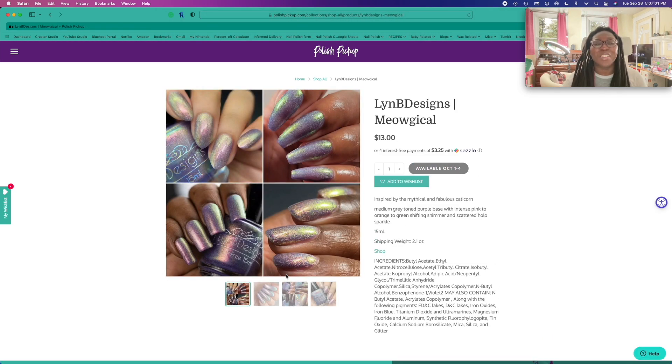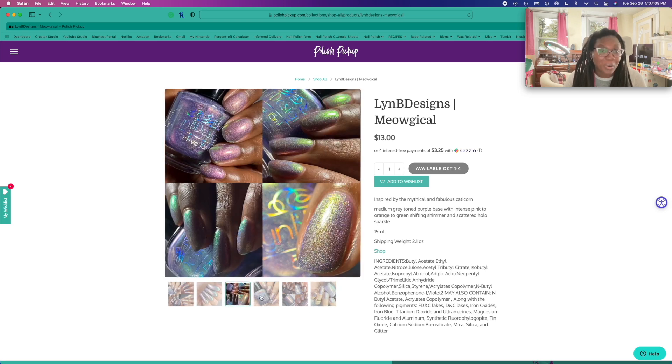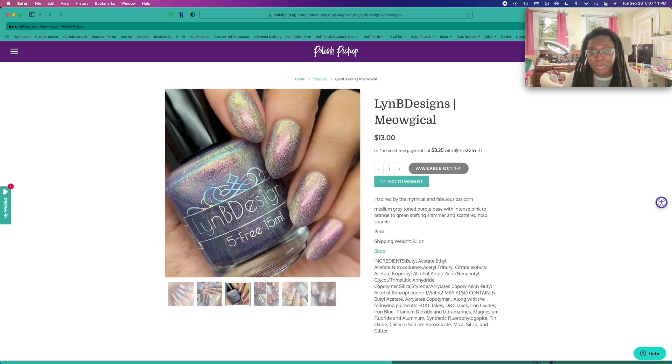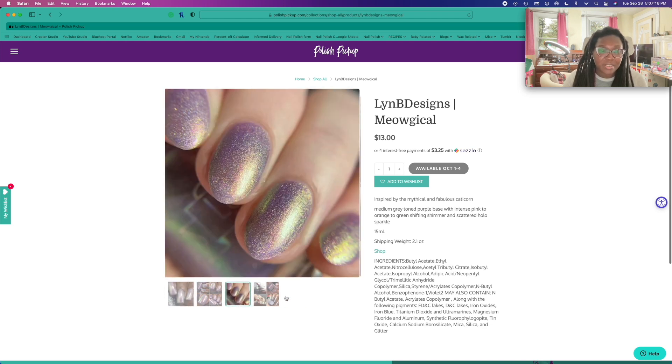I'm laughing because I saw this and I was like, oh my god, I want that — and then I was like, oh wait, I swatched that. This polish was freaking gorgeous, so pretty. There's me. This is super pretty.